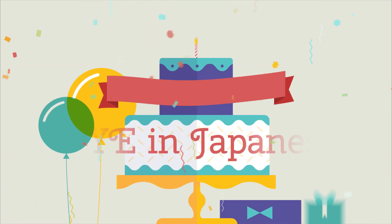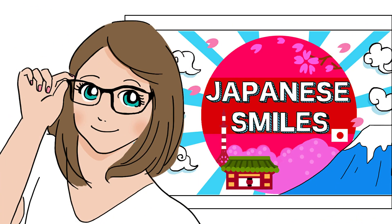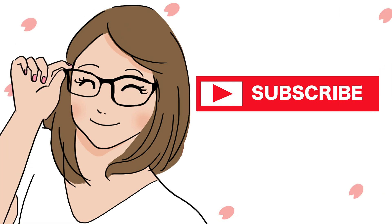Today we've learned top 25 useful vocabularies about eye in Japanese. Fantastic progress! Hope you find them useful! Thank you for watching!